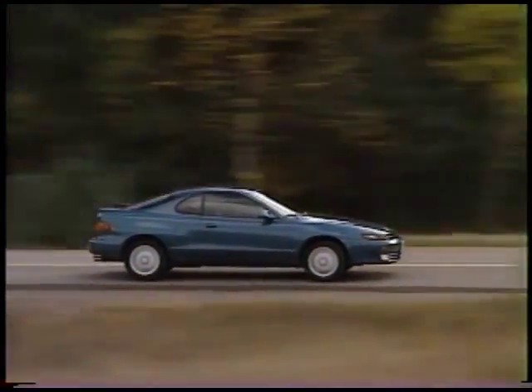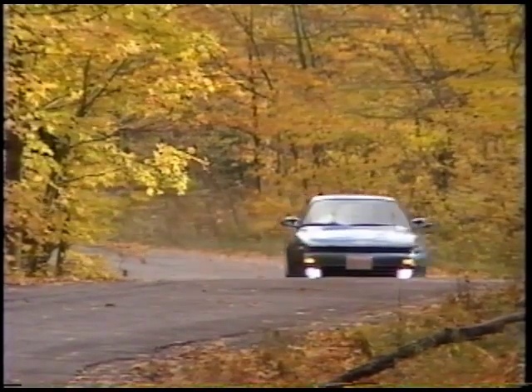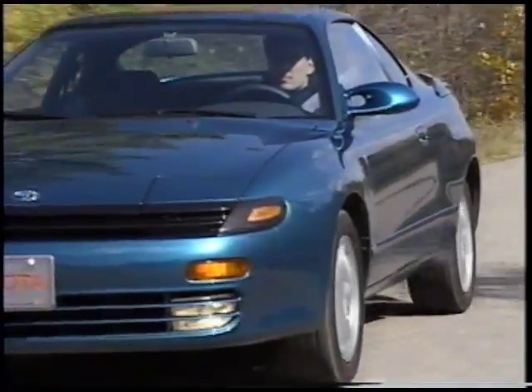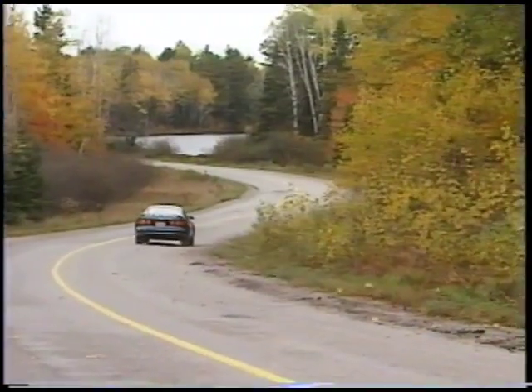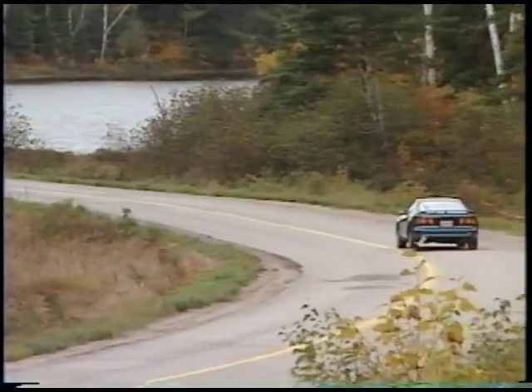From the sleek angled hood to the contoured rear deck, Celica's wide stance and low profile present a sensuous, aggressive image. The sculptured bodywork maintains the distinctive Celica identity while maximizing its aerodynamic advantages. The payoff? Stunning efficiencies, higher maximum speed, and excellent straight line and crosswind stability.